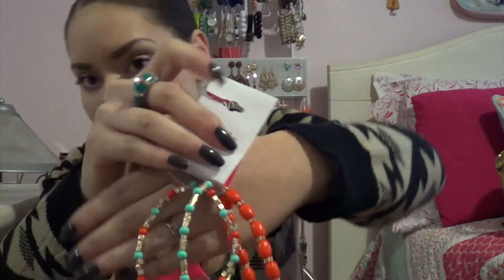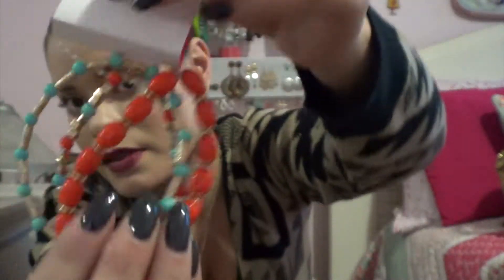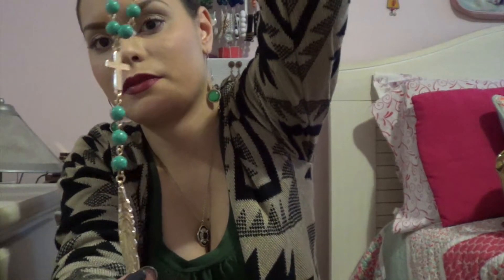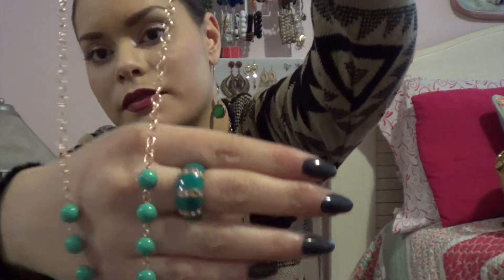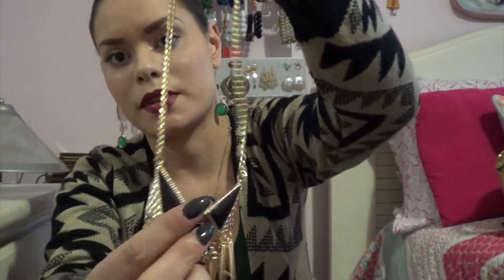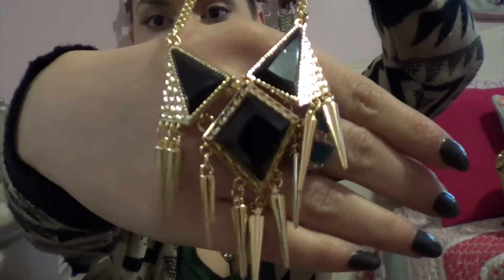I also got some jewelry at Charlotte Russe. The first piece is these bracelets — I thought the colors went really nicely together and they even match the blazer I showed you. Then I got a necklace — it's like a little leaf at the end. I also got some earrings and some gold hoops. Last but not least I got this gold necklace with black beading on it.